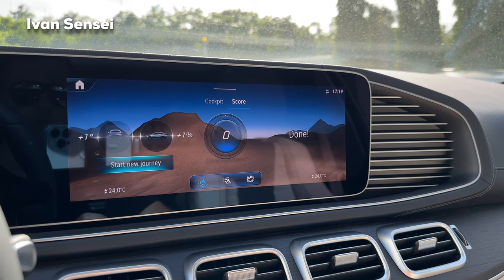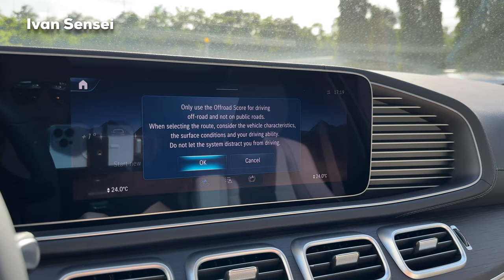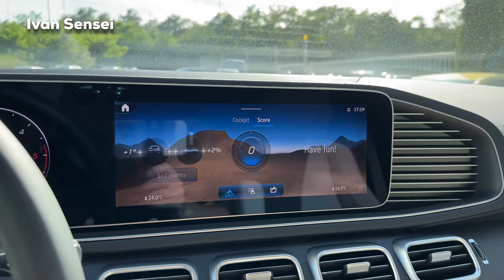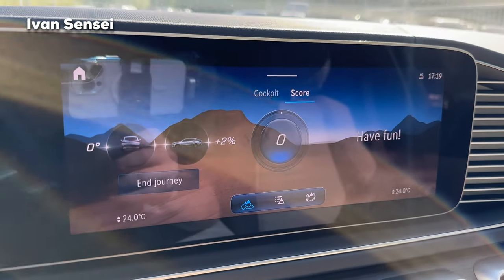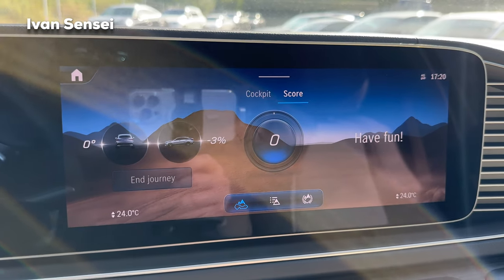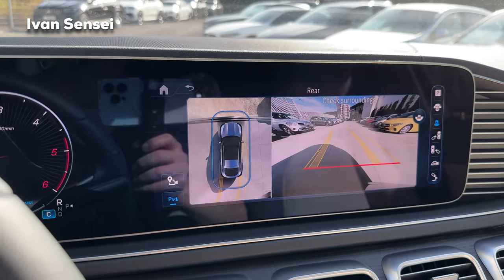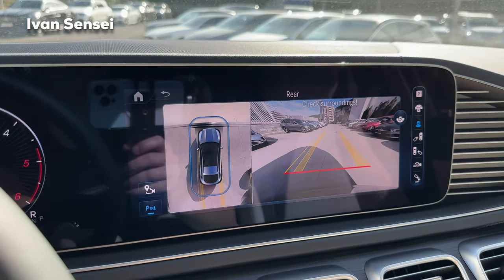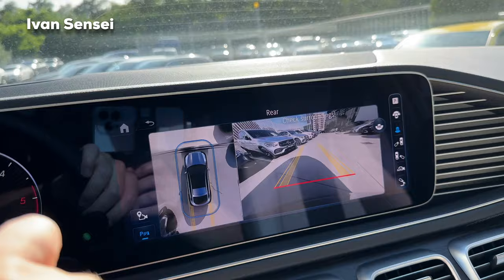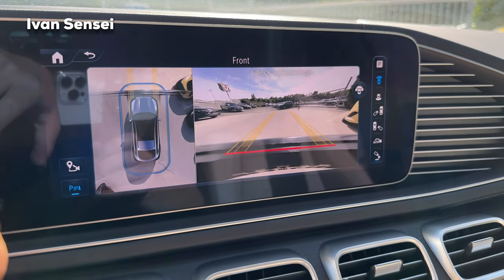You can see your GPS position, how many satellites are above, altitude, direction, tire pressure, angles, and an off-road score that tracks your journey. The more challenging the off-road driving — steep hills, downhill slopes — the higher the score, making it like a game. You can start a new journey once the vehicle is stationary.